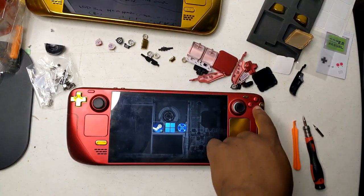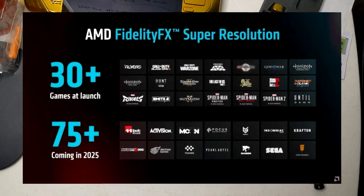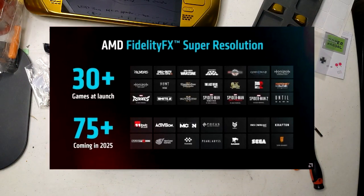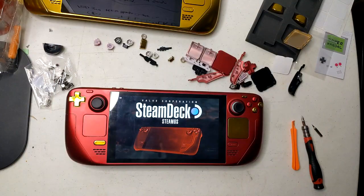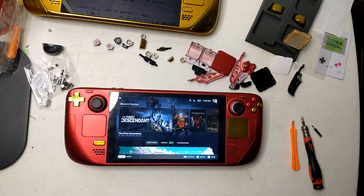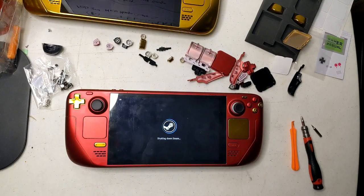In January, we published an article discussing the potential advantages of having the Steam Deck's successor skip the RDNA 3 generation and instead adopt RDNA 4. Now that AMD has unveiled more details about their FSR4 technology during their recent RDNA 4 live stream, this idea seems even more plausible.